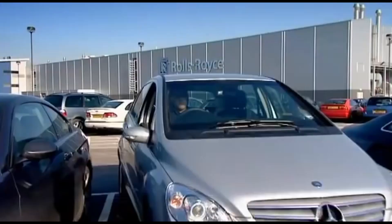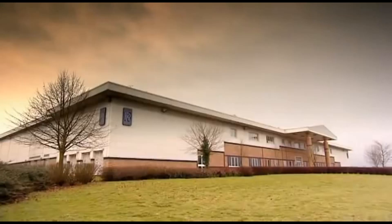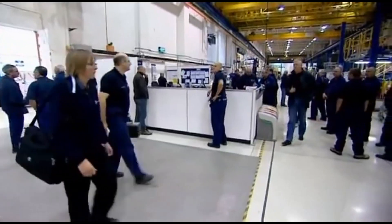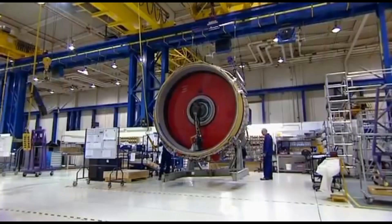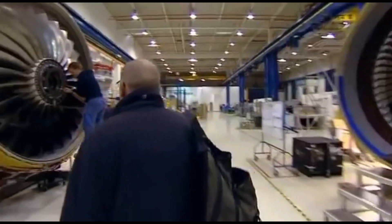Rolls-Royce jet engines are built at state-of-the-art factories all over the UK. It's a huge operation, with orders worth over 40 billion pounds in civil aviation alone, employing around 11,000 people building them. A new engine must roll off the production line every 36 hours.